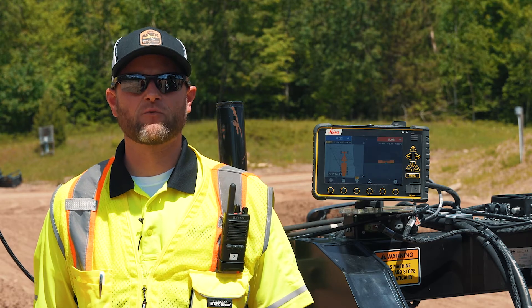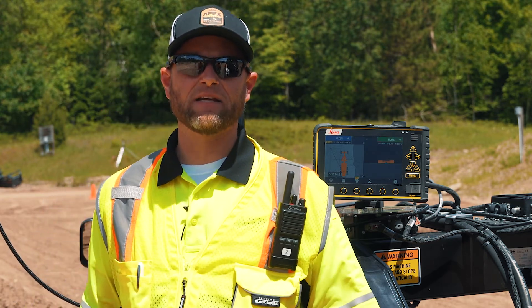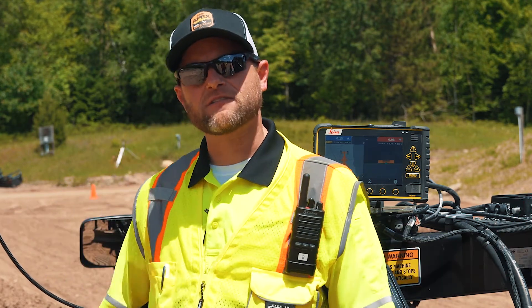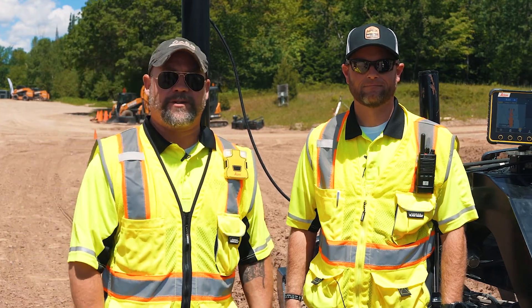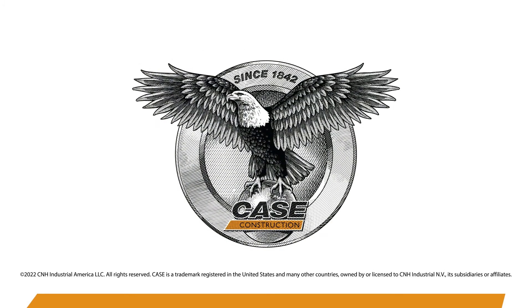Case Construction, together with Leica Geosystems, is providing an easy solution with the PA80 to improve job site awareness between the operator and the workers on your construction site. For more information on this PA80 Personal Awareness Solution, visit us online at casece.com or visit your local precision-certified Case Construction Equipment dealer.